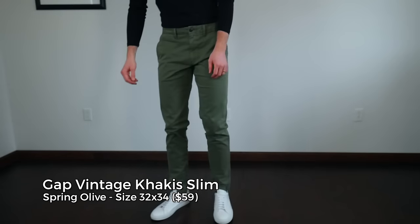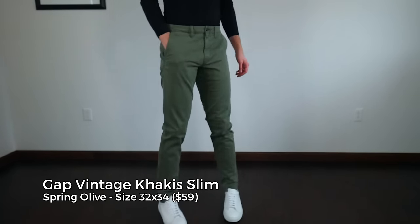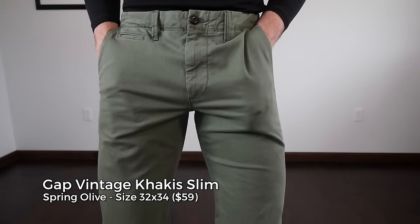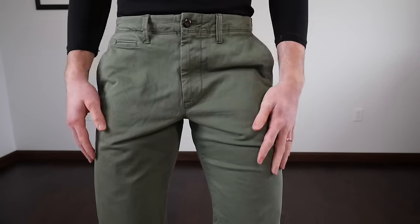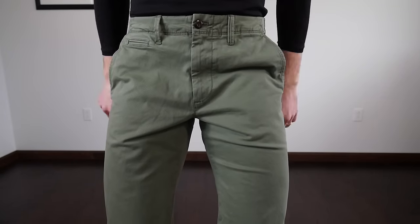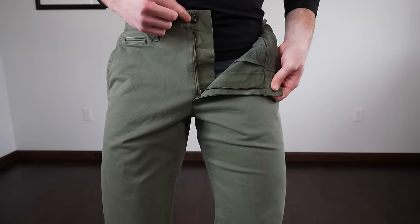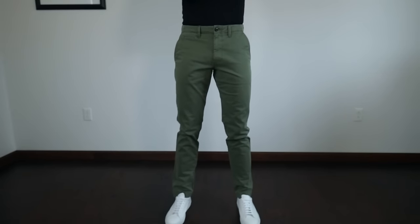The Gap chinos really illustrate a difference. Because Gap owns Banana Republic, they don't have too much overlap in their offerings — the Gap chinos are a little bit more casual. The stitching and design aren't quite as good for buttoned-up business casual as the Banana Republic ones. The twill feels okay and I was able to get a slim 32x34, but with these retailing at $60, I'd much rather go with the Jomers or Uniqlo over the Gap.